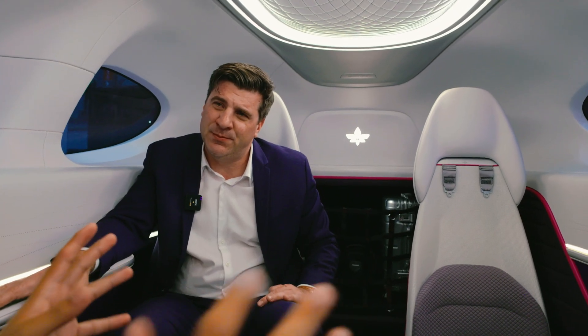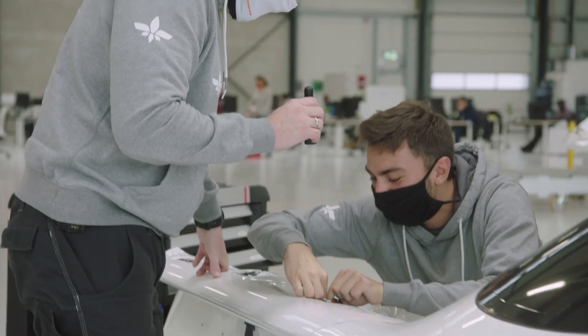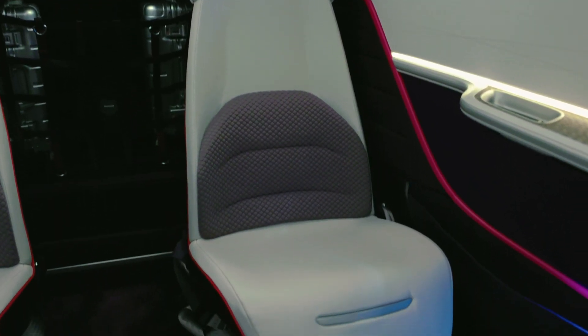How close is this to your final product? It's extremely close. There is a bit of tweaking — the console, based on feedback we've received, we're going to probably make slightly shorter. But this is absolutely very, very close to the final product. The seats, for example, are exactly the seats we're going to have. Of course, fabrics and color can vary — we went a bit fun here with the pink just to show that you can do a lot of customizations. But it is really what you're going to experience.